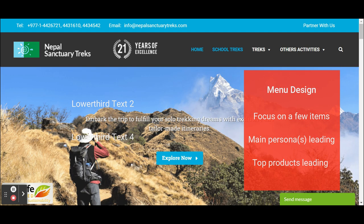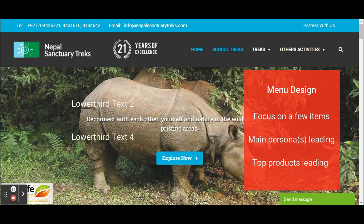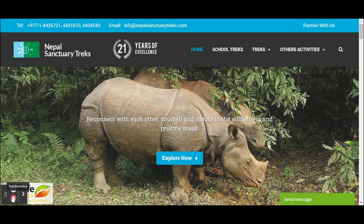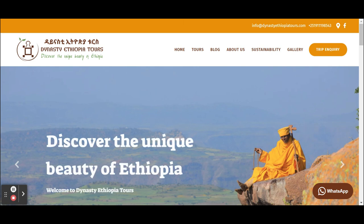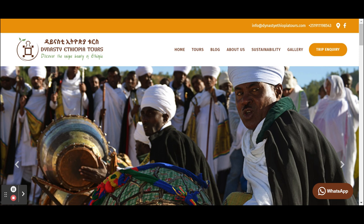Don't have too many menu buttons. Think about who your main persona is and what your most important products to sell are, because your menu is the first step to guide them there.